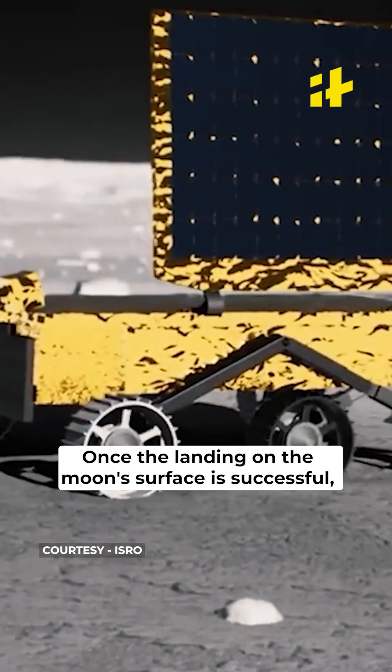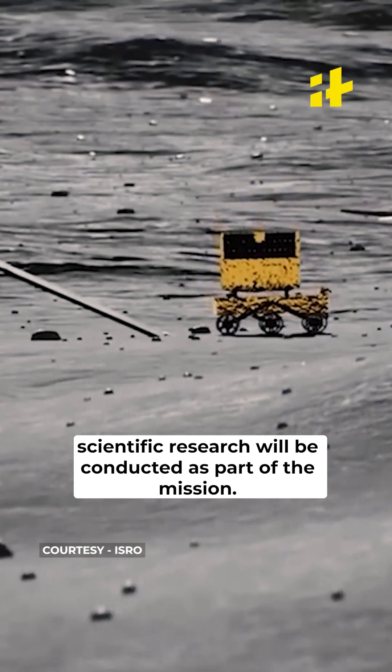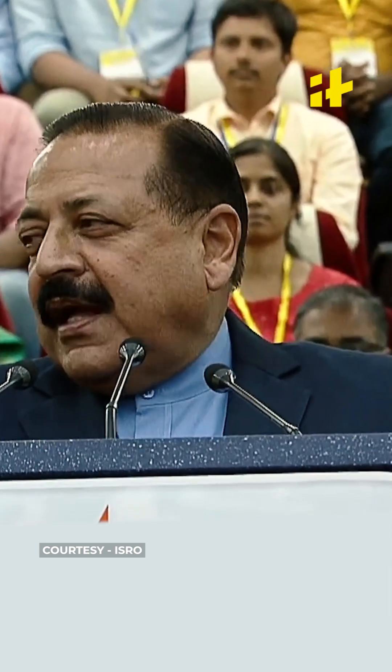Once the landing on the Moon's surface is successful, scientific research will be conducted as part of the mission. It is indeed a moment of glory for India and a moment of destiny for all of us here at Sriharikota, who are a part of history in the making. Thank you team ISRO for making India proud.